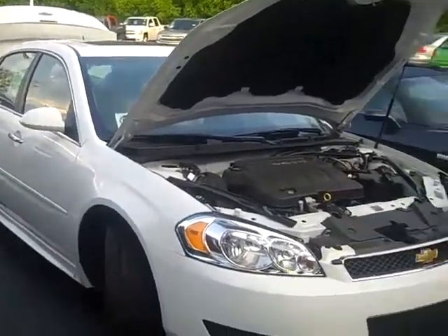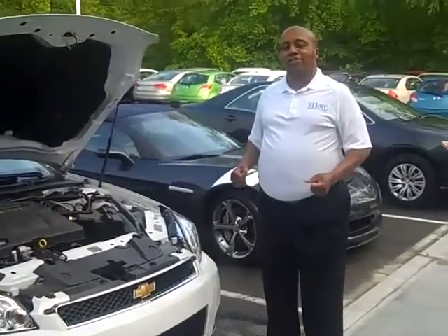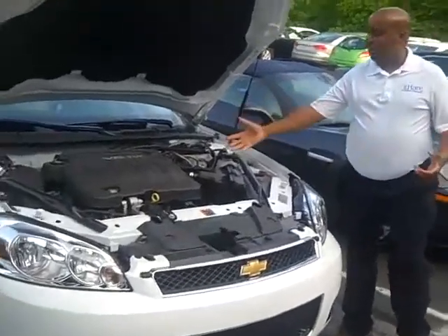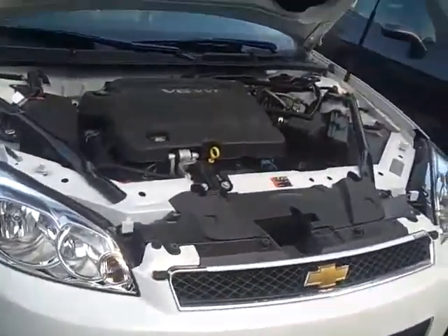This car has been on the market for 55 years. What's so great about this car, this gets good gas mileage. This is the V6 engine, front wheel drive. It gets you about 30 miles to the gallon on the highway.